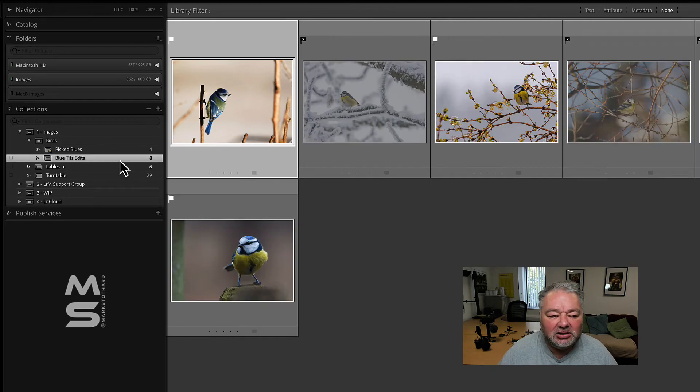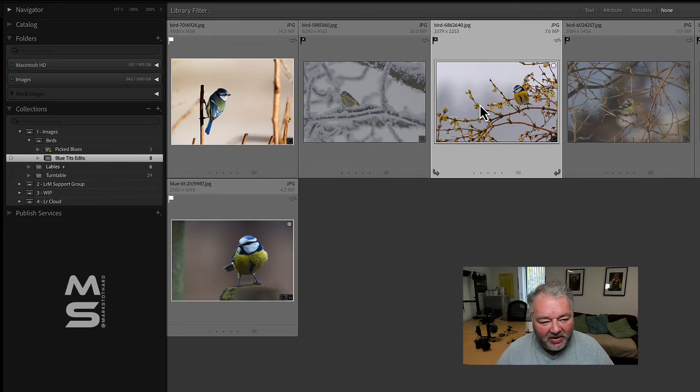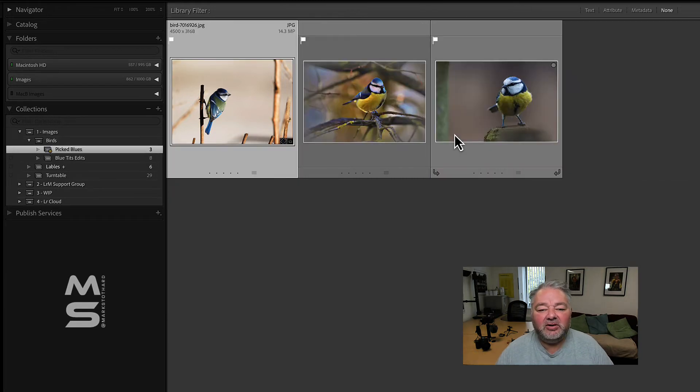Just to show you it works: if I go back to the eight images and mark one as a black flag, the smart collection now shows only three images. So it's working a little bit smarter — lots of different options with these.